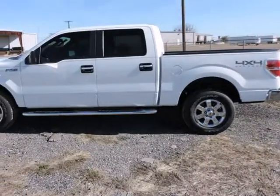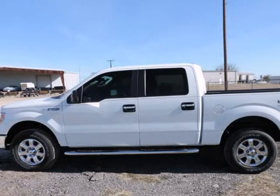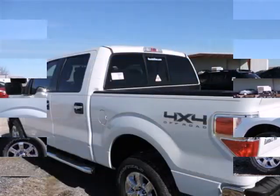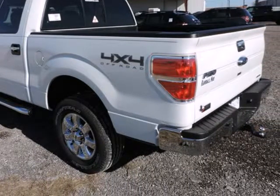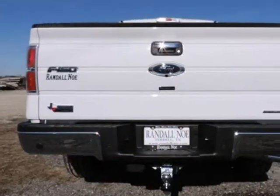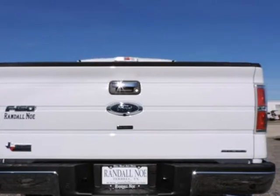Randall New Ford presents this 2014 Ford F-150 four-wheel drive SuperCrew five-and-a-half foot box XLT, represented in white and complemented nicely by its steel gray interior. Under the hood you will find the eight-cylinder engine.